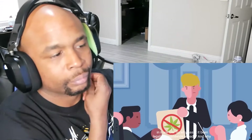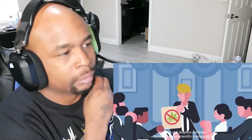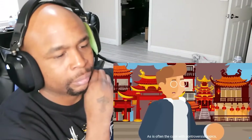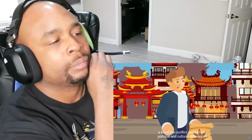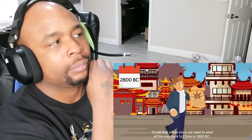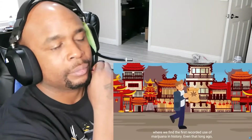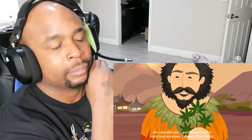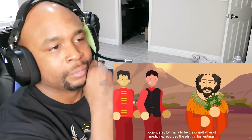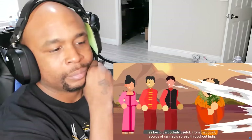So why hasn't it been legalized worldwide already? And why are there skeptics out there, including in the scientific community? As is often the case with controversial topics, a lot of the conflict comes from political and cultural differences. To tell that whole story, we need to wind all the way back to China in 2800 BC, where we find the first recorded use of marijuana in history. Even that long ago, the cannabis plant was being used for medicinal purposes. Emperor Shen Nung, considered by many to be the grandfather of medicine, recorded the plant in his writings as being particularly useful.